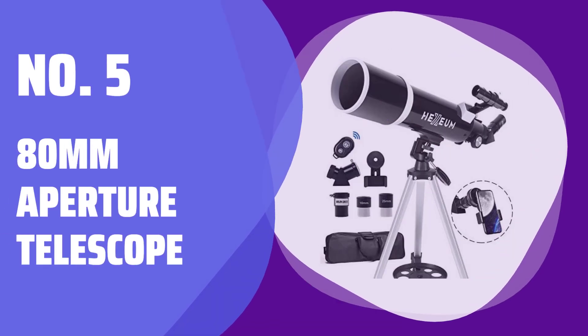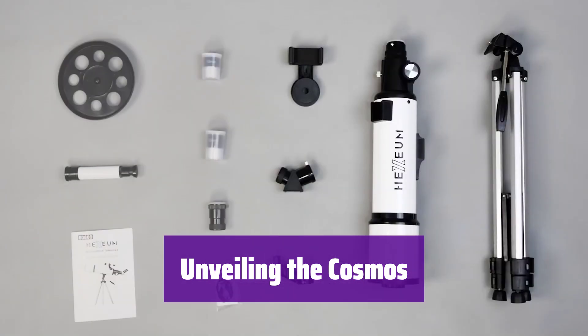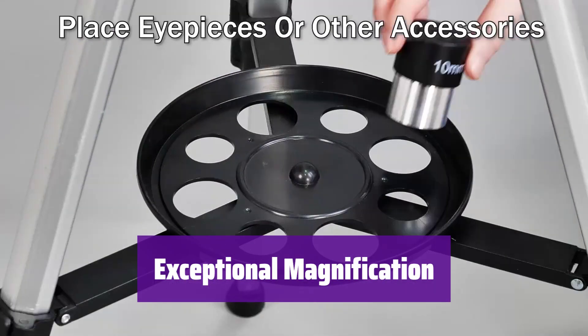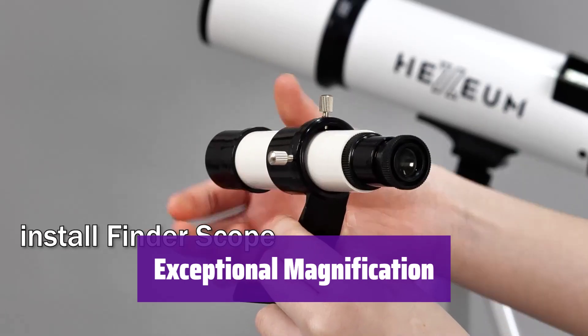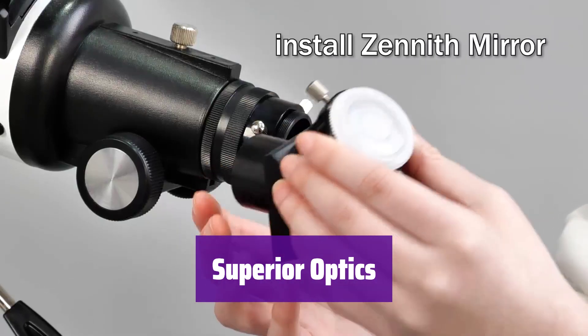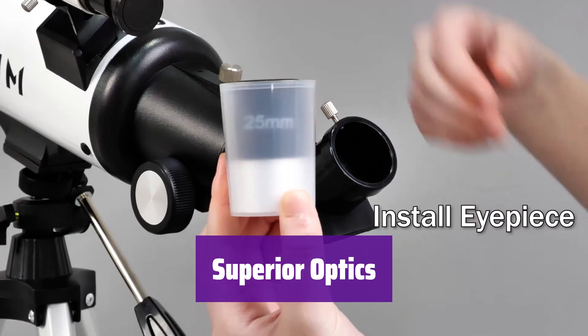Number 5: 80mm Aperture Telescope. Embark on an unforgettable celestial journey. It's designed for both beginners and experienced stargazers, making exploring the night sky easier than ever before. Experience breathtaking views of the moon and planets. With its high-quality eyepieces and Barlow lens, it offers incredible magnification, revealing celestial details with stunning clarity. Its large aperture gathers ample light, resulting in bright, sharp images. The fully multi-coated lenses ensure exceptional image quality, bringing the cosmos into sharp focus.